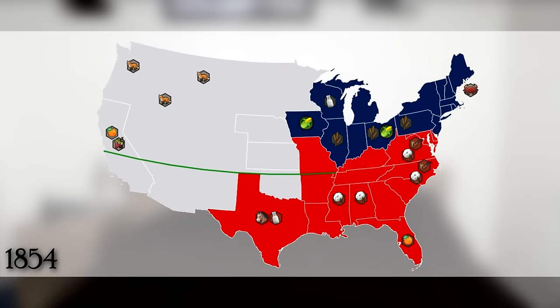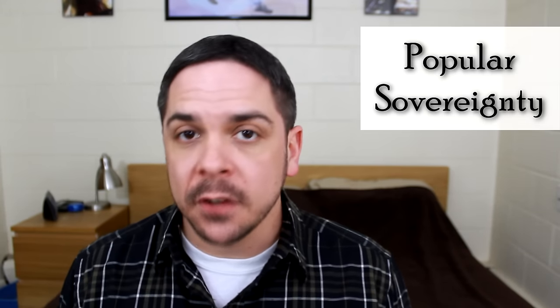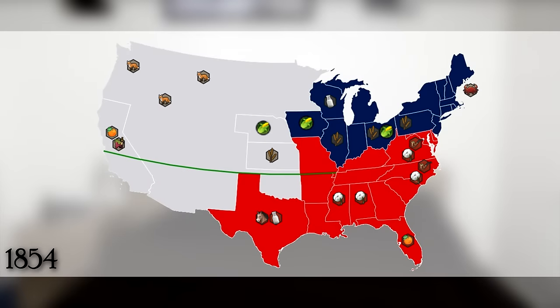In 1854, Kansas and Nebraska were up for statehood, but both of them were above the magic line. One was good for growing corn, the other for wheat — again, not really suited for slavery crops. So they did away with the compromise and decided that the people in the state should decide whether they are free or not, an idea known as popular sovereignty. The problem was that suddenly Kansas was being flooded with people from other states — slave owners and abolitionists — hoping to sway the vote one way or another. Which, if we're going to talk about the actual start of the Civil War, this is where the fighting began, in what became known as Bleeding Kansas.